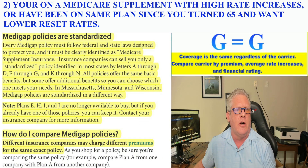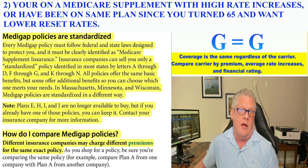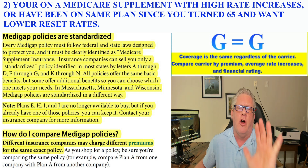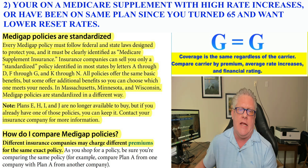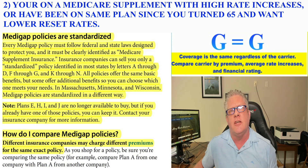There is legislation that was recently passed — hopefully that's a bright spot. But if you have an Advantage plan and you want to move to a supplement, you're going to have to get past medical underwriting. You might want to leave — let's say you're on a Plan G with Mutual of Omaha and you just found out you're on a 12% rate increase. Keep in mind, coverage is the same regardless of the carrier. You want to compare the premium, average rate increases, and financial rating. You need a Medicare niche agent.